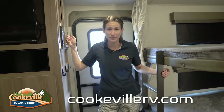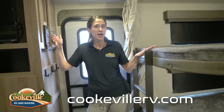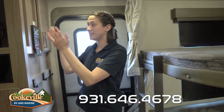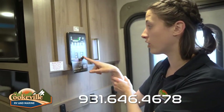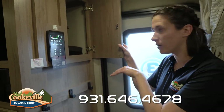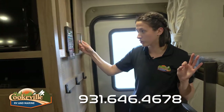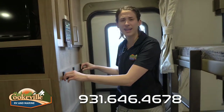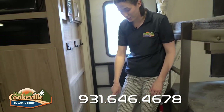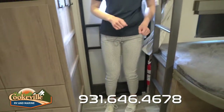On the inside of this Imagine — it's a 2800BH, so it is a bunkhouse, as you can see. The bunks are right next to the entryway. We have a convenience board here for all of our slides, lights, tanks, and everything we need, with even a little hidden spot for our Grand Design packet — a great place to keep important materials for your RV. We've also got extra coat storage with modern hooks and extra shoe storage at the bottom.